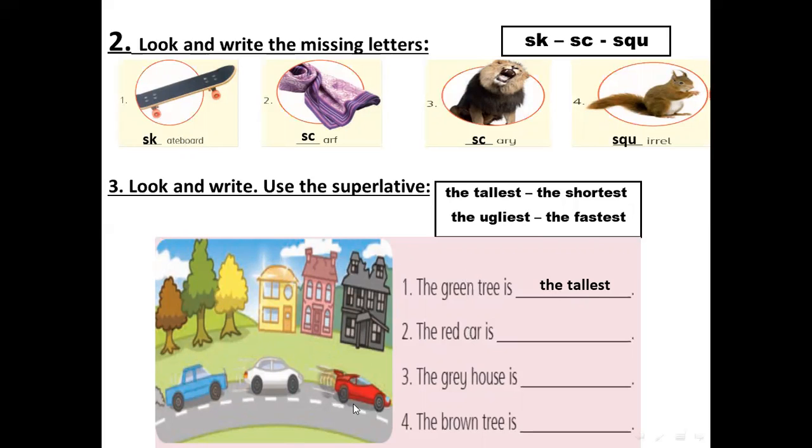The green house is the ugliest and the brown tree is the shortest. Very good.